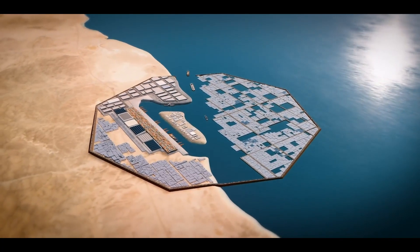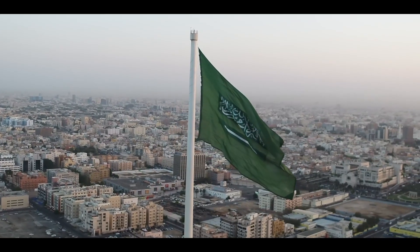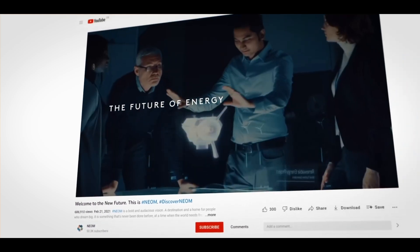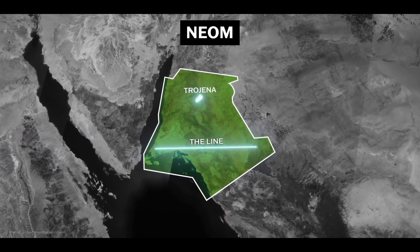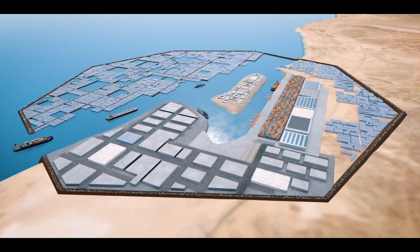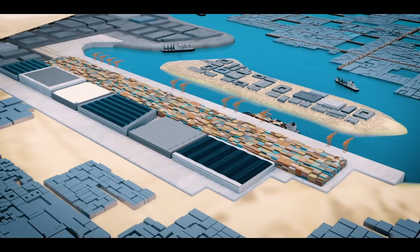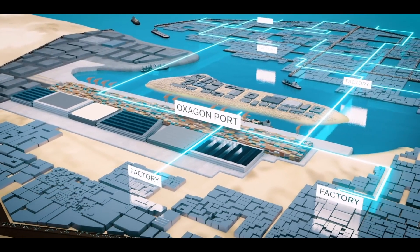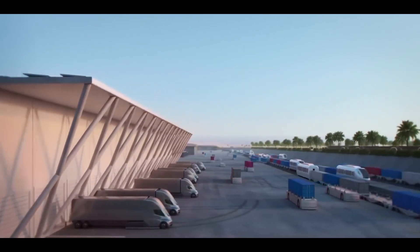Oxagon will be home to a number of unique features and technologies that make it truly one-of-a-kind. Most notably, it will be the world's first truly integrated port and logistics hub under one company and one regulatory scheme, allowing for faster and seamless trade to all corners of the globe. Another unique aspect is its focus on livability — Oxagon is being designed as the world's first industrial city focused on delivering exceptional livability, with a range of amenities to make it a comfortable and enjoyable place to live and work.